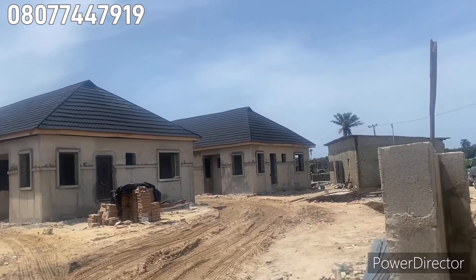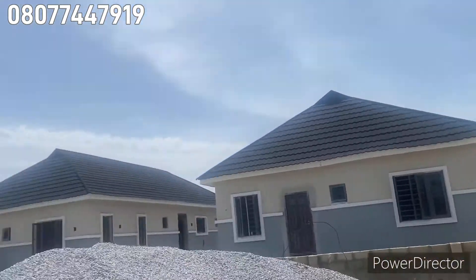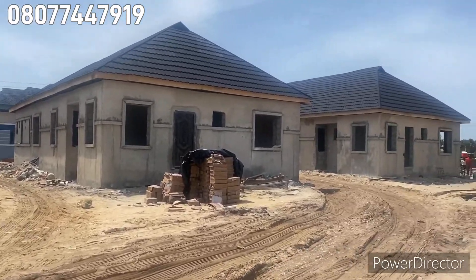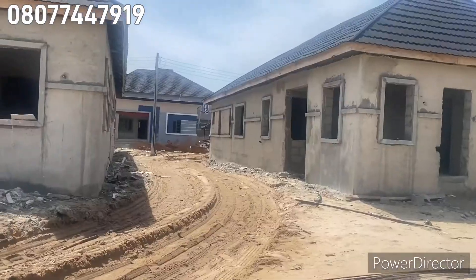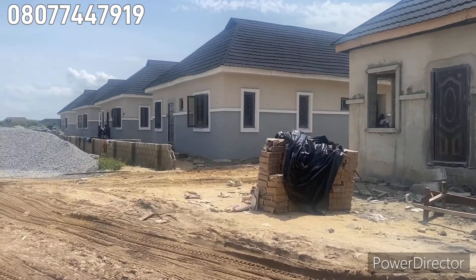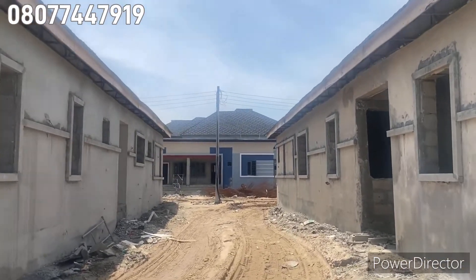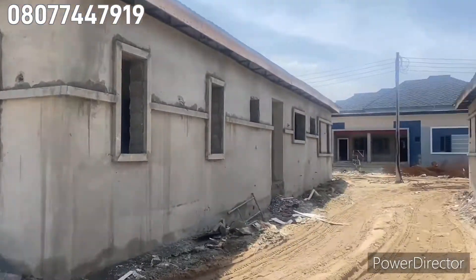The finishing work is ongoing, even extending down inside. Here in Phase Three of the Peak Bungalow, we have the three bedroom terrace duplex for 22 million, the three bedroom fully detached bungalow with BQ for 26 million, and the three bedroom fully detached bungalow with studio BQ for 27 million.